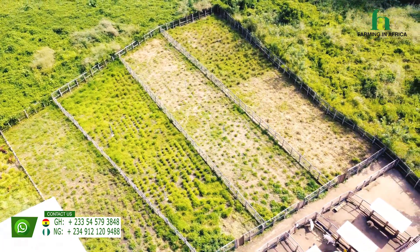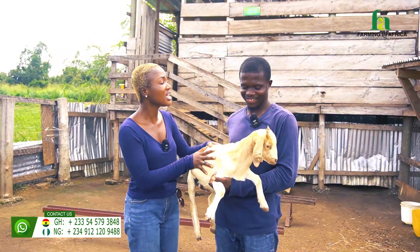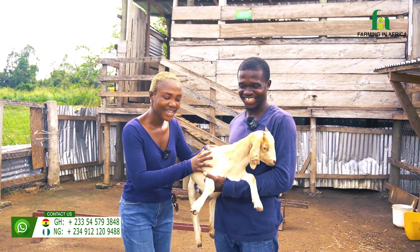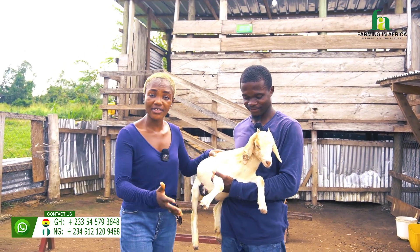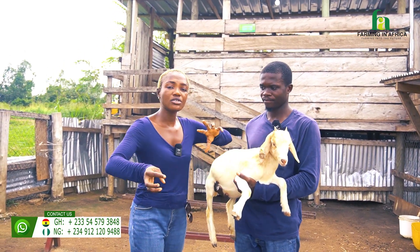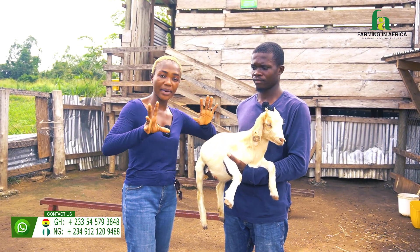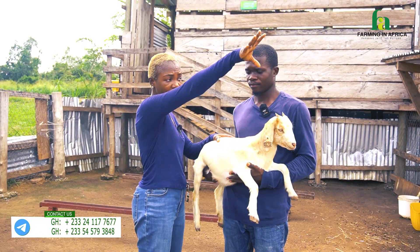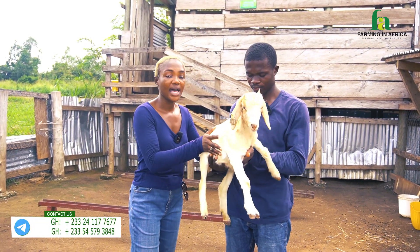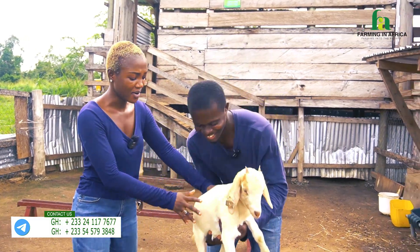Godfred and I are standing right here at the Cement Shell Learning and Development Farm, and in Godfred's hand is this baby called Eve. The mother is a West African Dwarf goat and the father is a Boer goat. Because of the weight disparities there wasn't a natural mating, so we inseminated the semen from the Boer father into the West African Dwarf mother, and she gave us this.